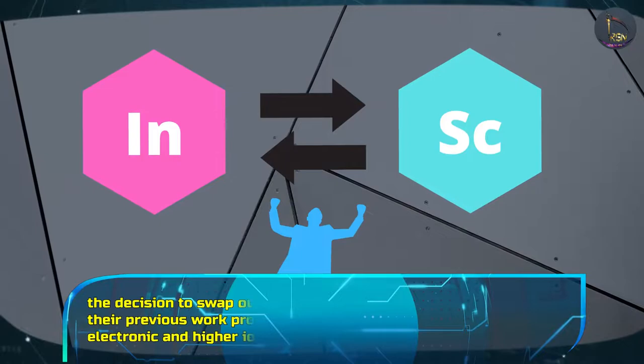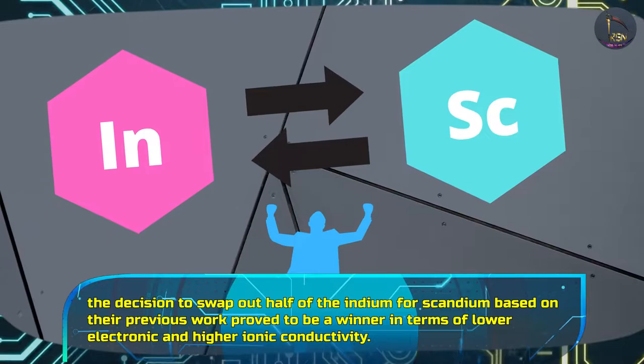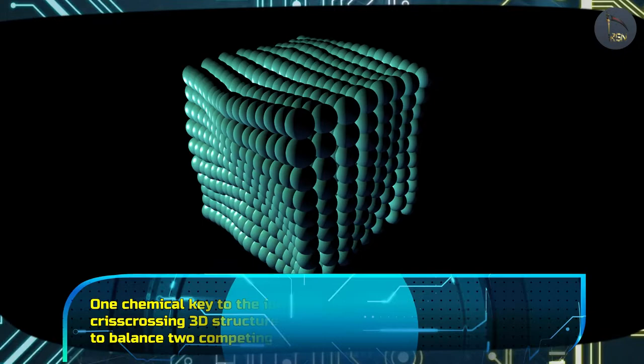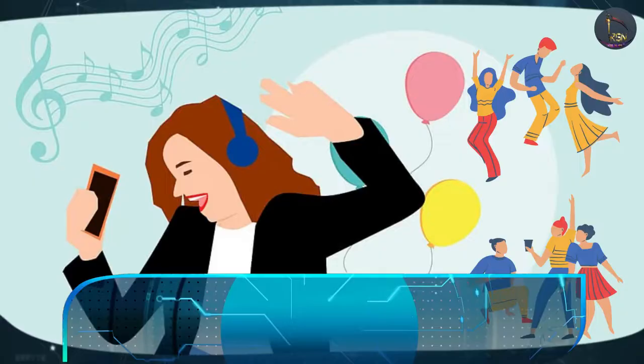While Nazar's group wasn't the first to devise a chloride electrolyte, the decision to swap out half of the indium for scandium based on their previous work proved to be a winner in terms of lower electronic and higher ionic conductivity. One chemical key to the ionic conductivity lay in the material's criss-crossing 3D structure called a spinel. The researchers had to balance two competing desires: to load the spinel with as many charge-carrying ions as possible, but also to leave sites open for the ions to move through.